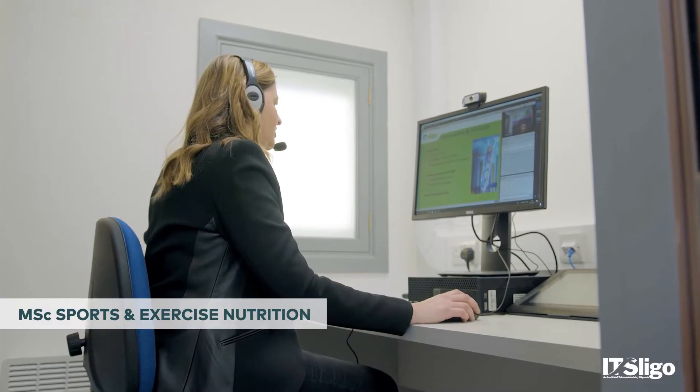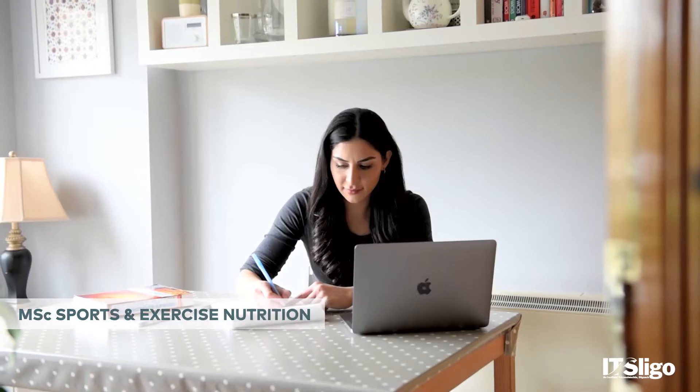This course is a master's degree in sports and exercise nutrition. It's an online master's and it's run part-time here at IT Sligo.